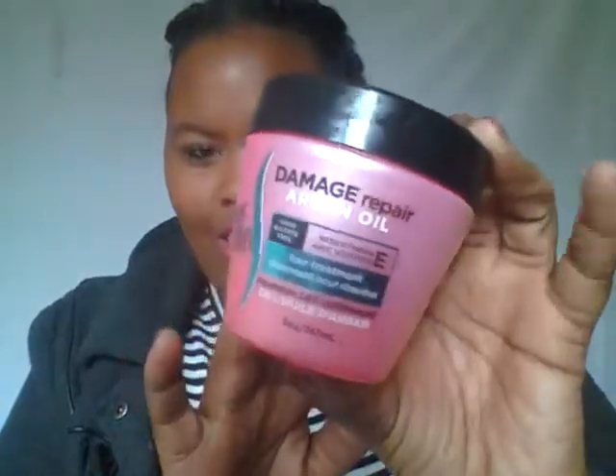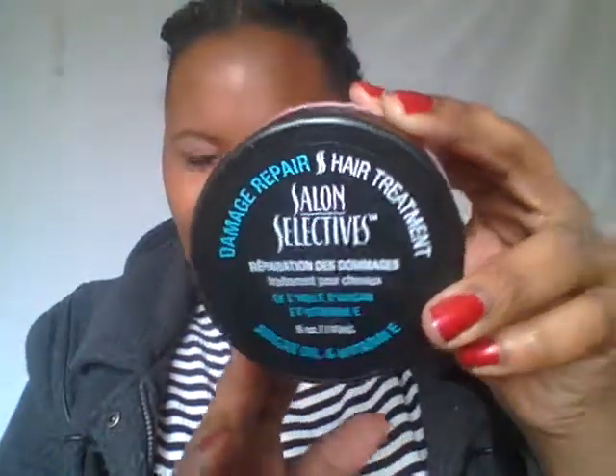The next thing I got is from the Dollar Tree — I always get it from there. It's a Damage Repair Argan Oil Salon Selects hair treatment. This stuff is amazing, it smells good. I use it on my hair at least once a week; if my hair is really dry, twice a week. Also, silk scarves are amazing and wonderful for your hair — definitely get one.